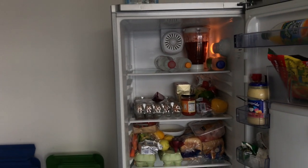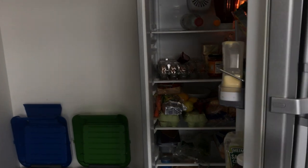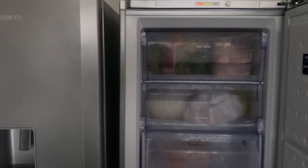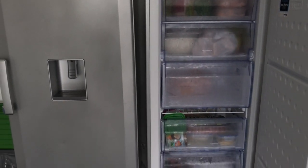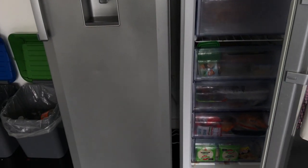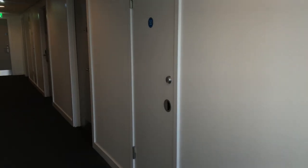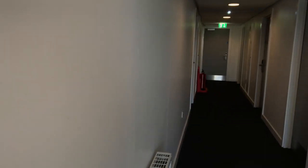We never had any problem with someone stealing food. I'll be referring to things in the past because I no longer stay in this accommodation — I moved after my tenancy ended, and I know this video came very late. That was the fridge and this is the freezer. Cleaners came once or twice a week and took away the trash, so we had no problem with cleaning. My flatmates also made us a really wonderful Asian meal — I'll never forget it.